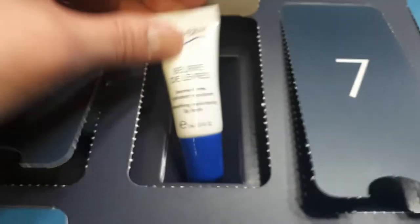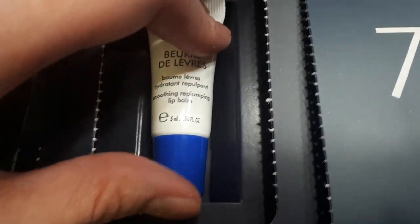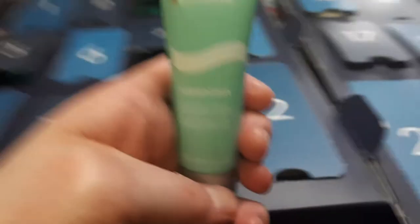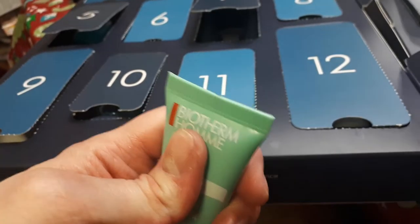Number six is one of my favorite products from last year's calendar — the hydrating lip smoothing replumping lip balm. It doesn't really plump but it definitely smooths and is really thick — perfect for winter. It's 5ml. Number seven is one of the men's products — the Aqua Power Olaggio Thermal Care Dynamic Hydration Men's Moisturizer in 20ml, which is a product I already gave away as a gift.